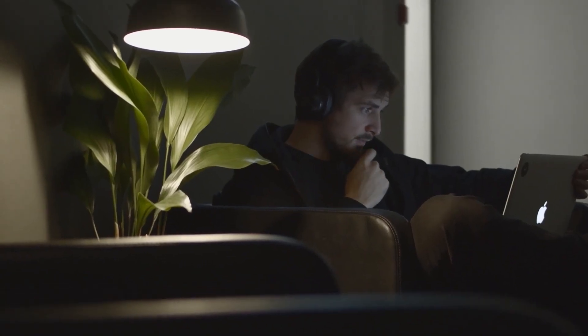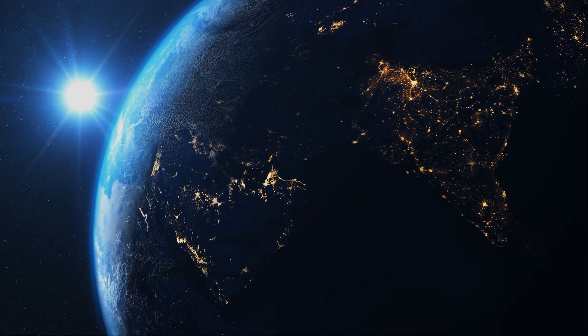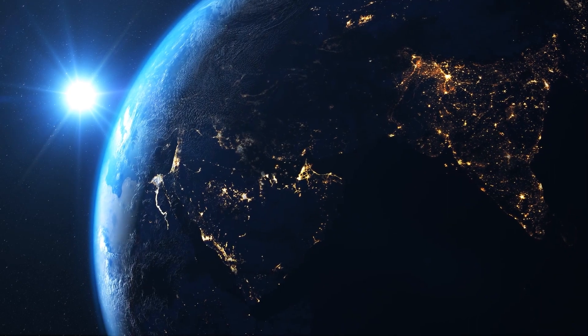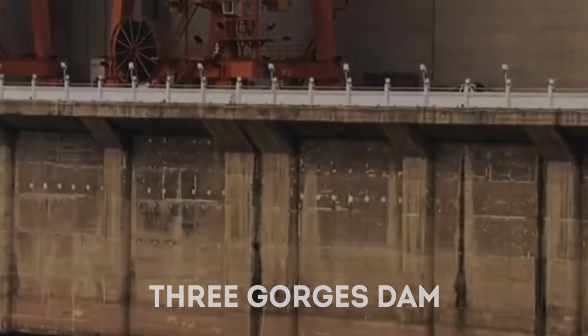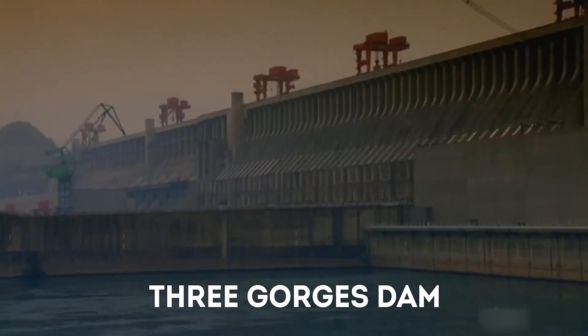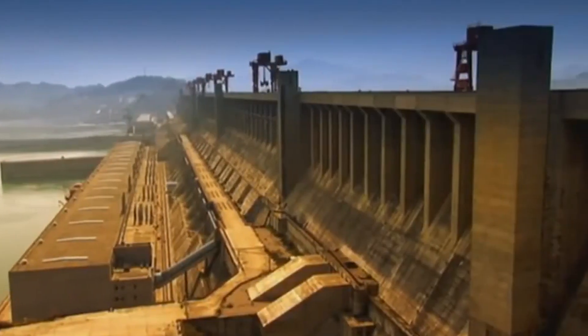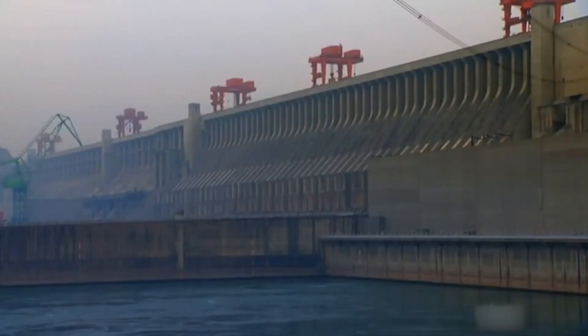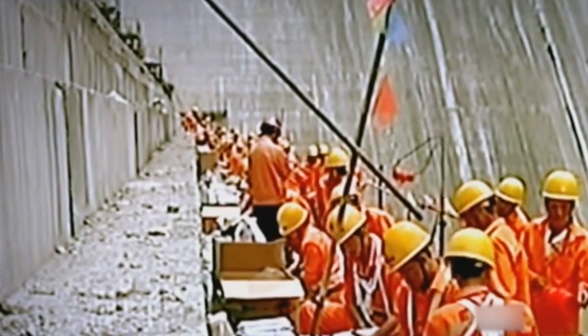Across the planet, hydroelectric power plants generate nearly 6.7% of the world's electricity. As well as delivering hydroelectric power, the Three Gorges Dam was intended to increase the Yangtze River's shipping capacity. Also, by providing flood storage space, the dam reduces the potential for floods downstream, which has the potential to impact millions of people.